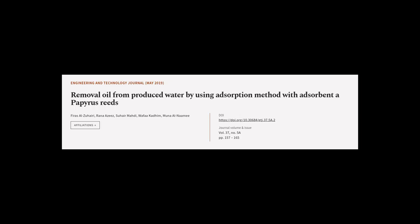This article was authored by Farras Al-Zuhairi, Rana Aziz, Suer Mahdi, and others.